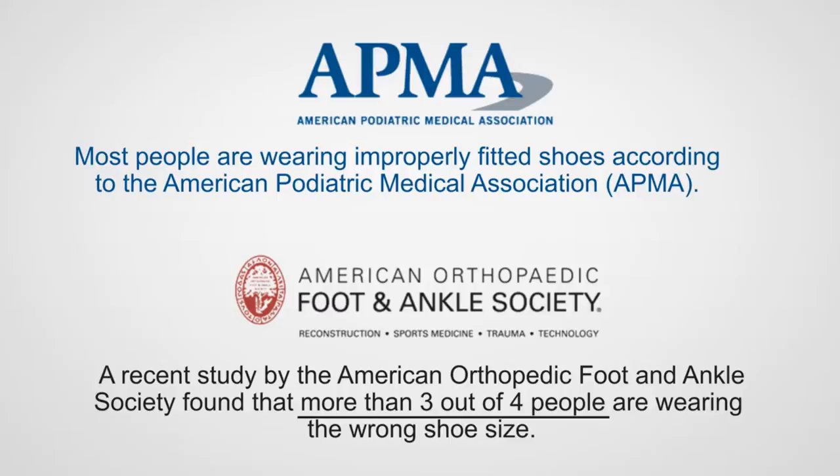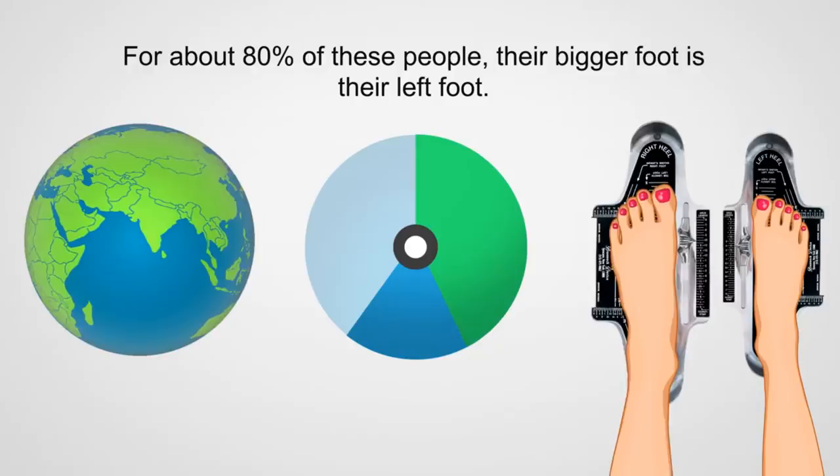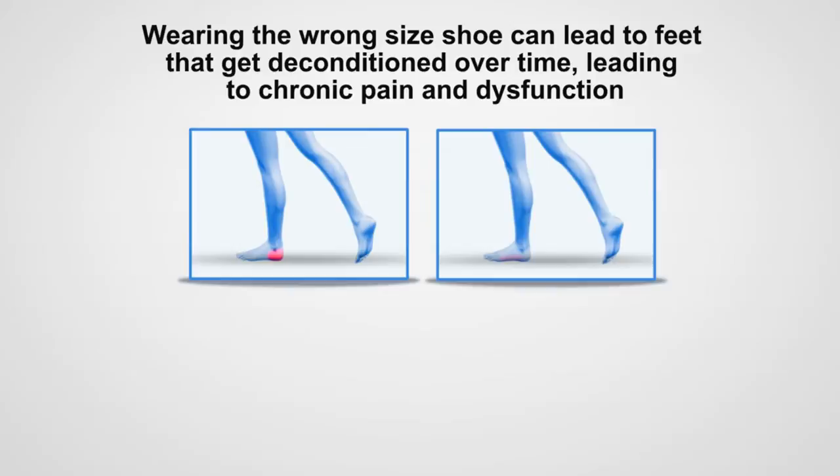Over 60% of people in the world have different sizes between their left and right feet. When is the last time you had your foot measured? For 80% of people with different sized feet, their bigger foot is their left foot. Wearing the wrong size shoe can lead to feet that get deconditioned over time, leading to chronic pain and dysfunction.